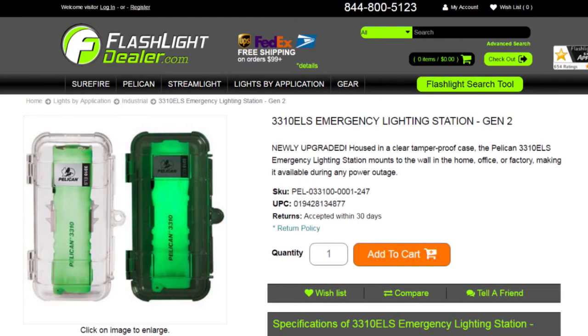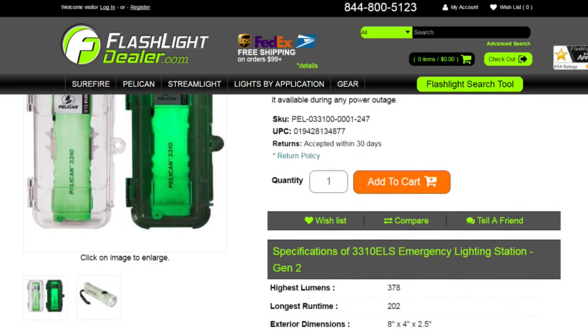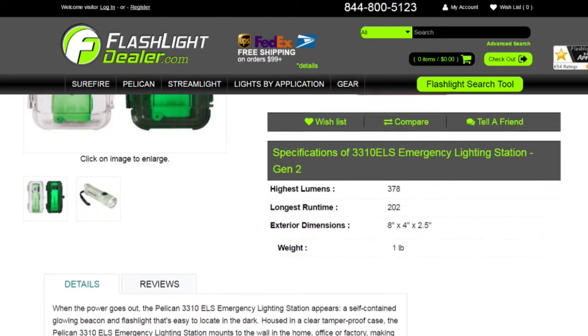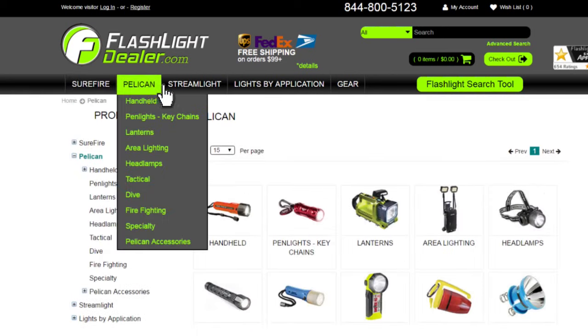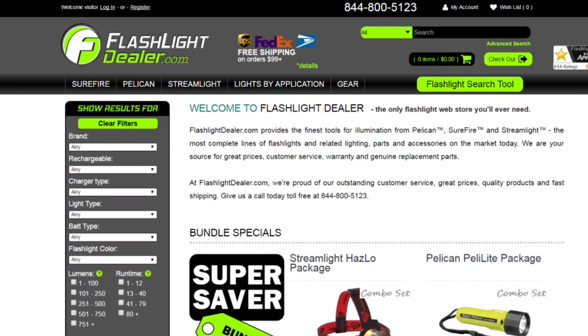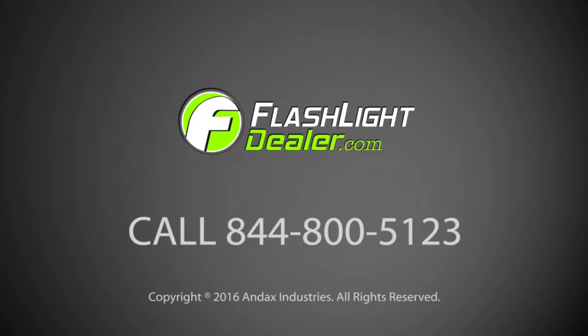Pelican flashlights are backed by an unconditional lifetime guarantee of excellence. To see additional specs for this flashlight, go to FlashlightDealer.com. FlashlightDealer.com provides the most complete lines of quality illumination tools from SureFire, Pelican, and Streamlight. Choose Flashlight Dealer as your source for great prices, warranties, and genuine replacement parts. Our friendly, professional customer service department is ready to assist you with all your flashlight needs. Give Flashlight Dealer a call today.